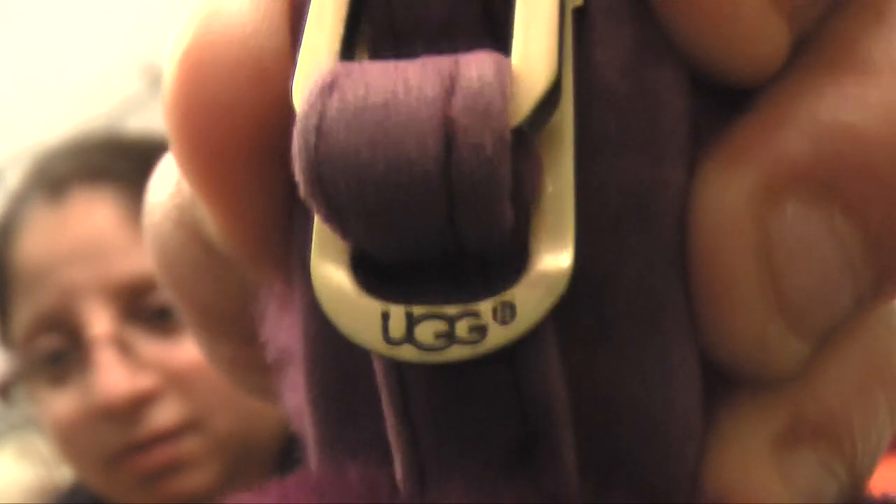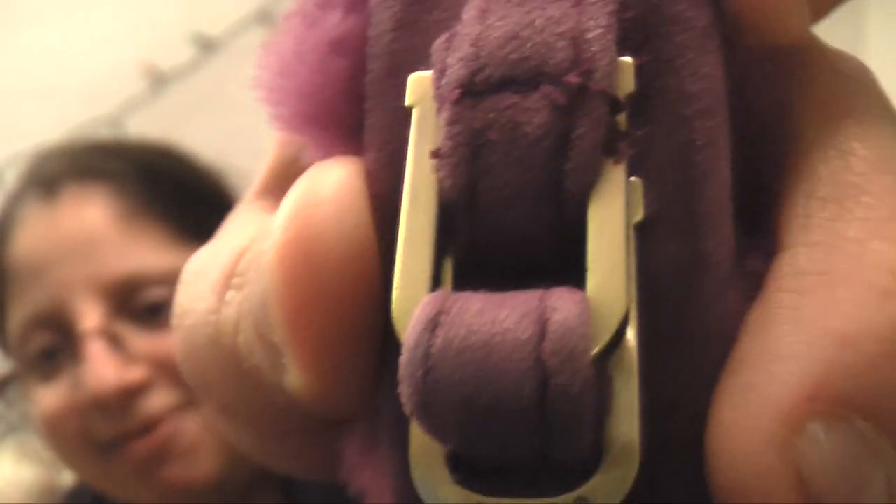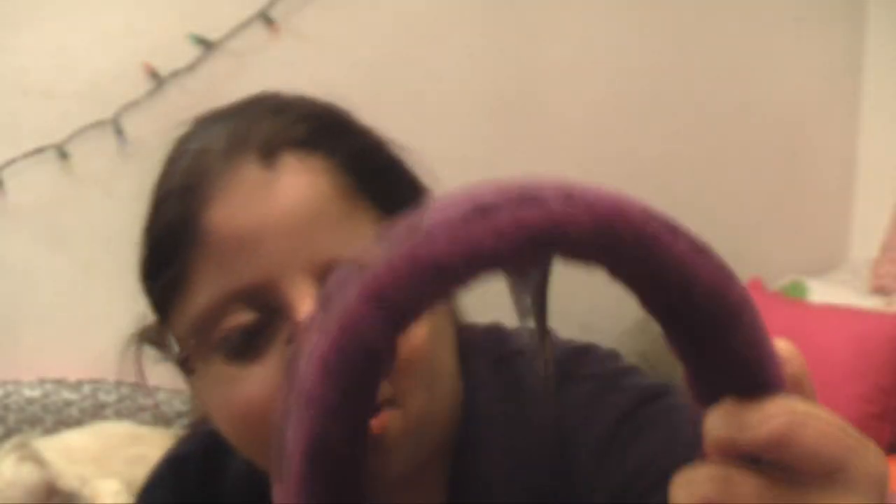And the same aunt and uncle got me Ugg earmuffs — believe it or not, Ugg earmuffs! And they are purple.